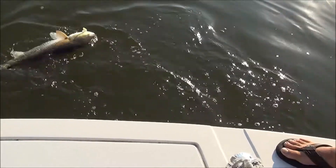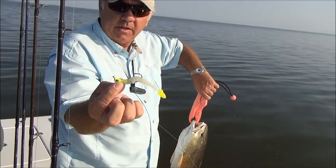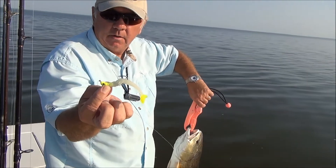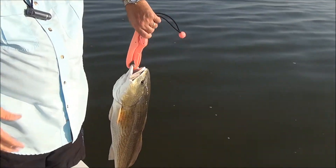And we've got this big red. There you go folks, and that's a 4X strength hook. He will not bend that hook, so it ain't any worry about losing it on a hook breaking.